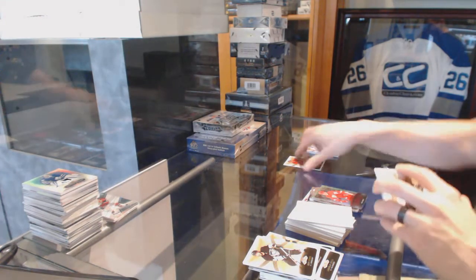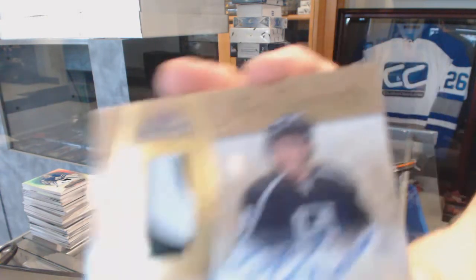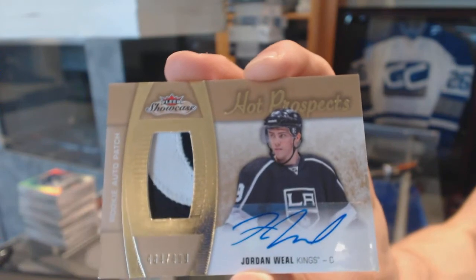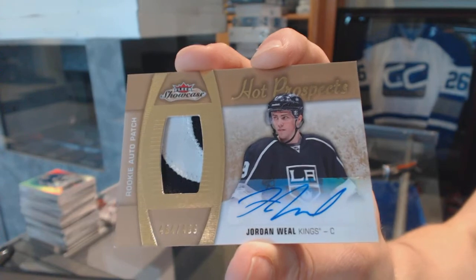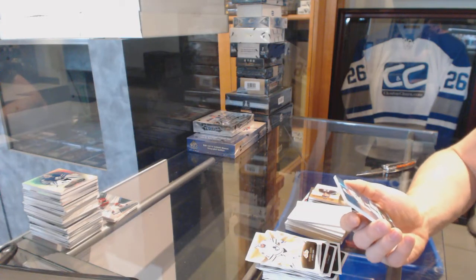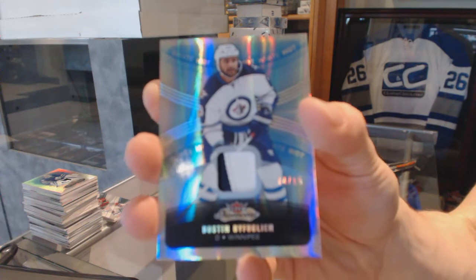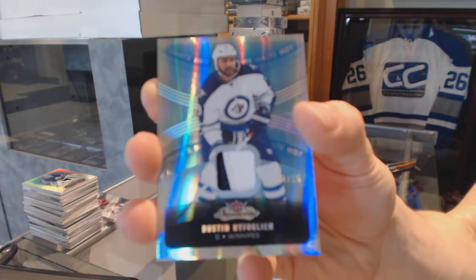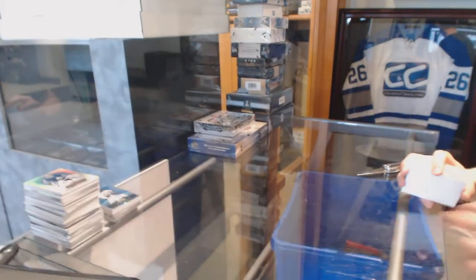And we've got another patch. We've got a two-color Hot Prospects Rookie Patch Auto, number 499 for the LA Kings, Jordan Wheel. And we've got a two-color Base White Hot Patch, number 14 of 15 for the Winnipeg Jets, Dustin Bufflin — Dustin Bufflin every day on Bufflin.